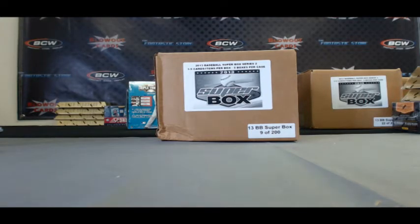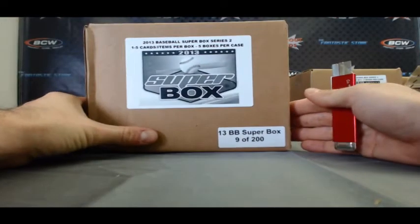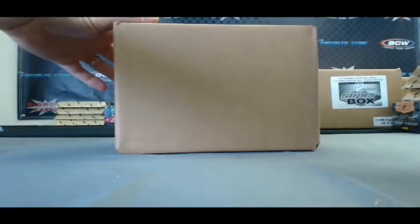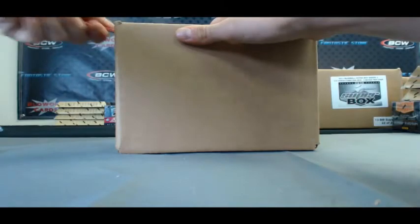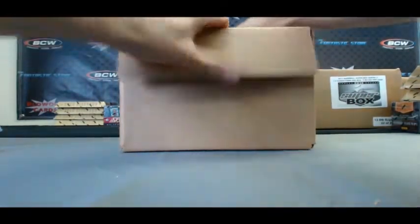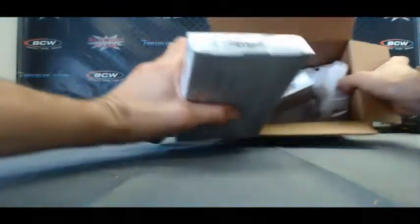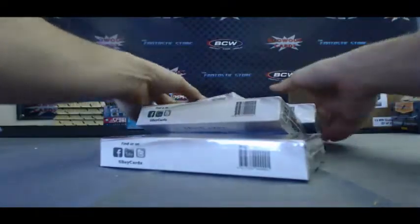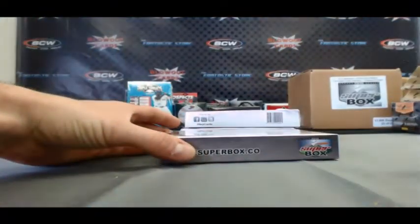And with Gary T, he's going to try a five-box case of 2013 Superbox Baseball Series 2, live here on BlowoutTV. This is case 9 of 200. Let's pull something sick here. They're all five boxes — stack them up here. Box number one.